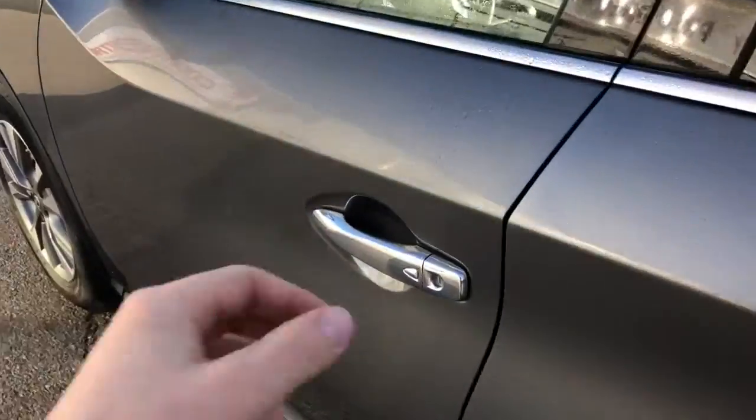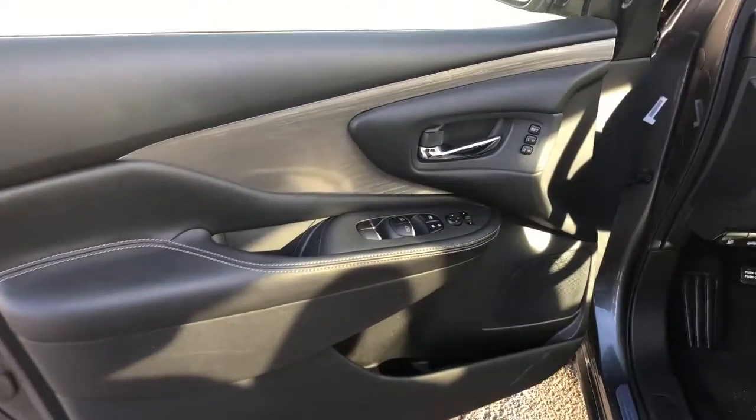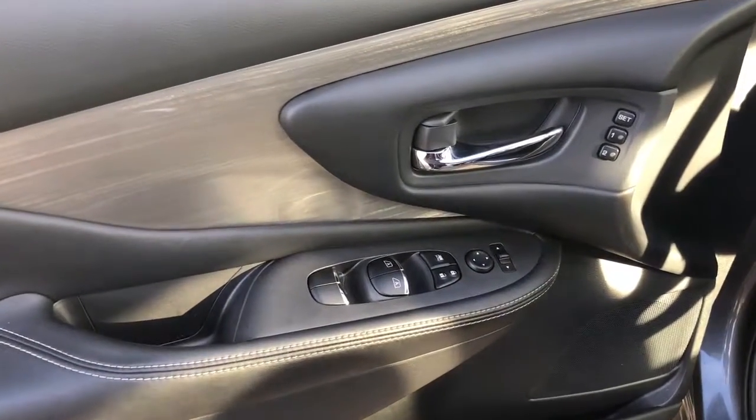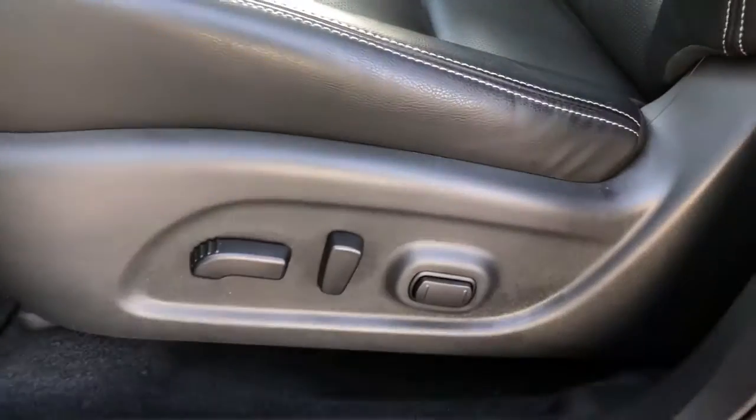Coming into the driver's door, we see it is equipped with beautiful black leather trim on the seats and doors, as well as fully automatic windows, doors, mirrors and memory seat settings. That's beautiful black leather that is fully adjustable on the seats.